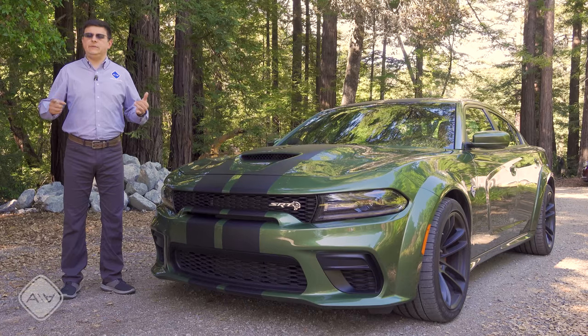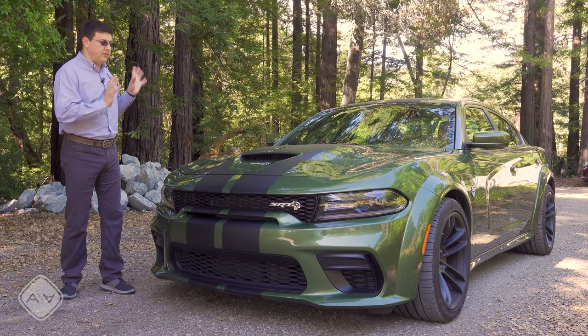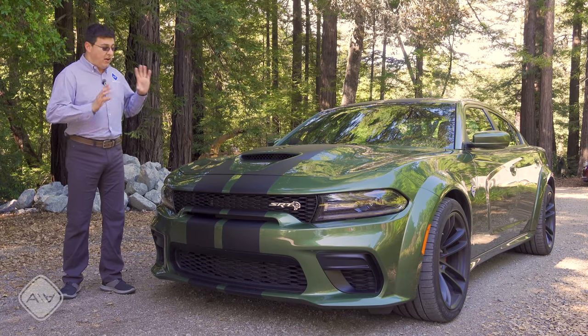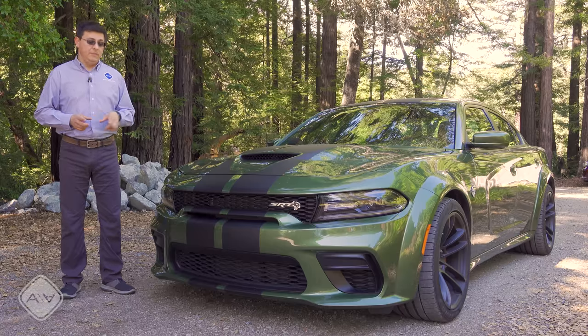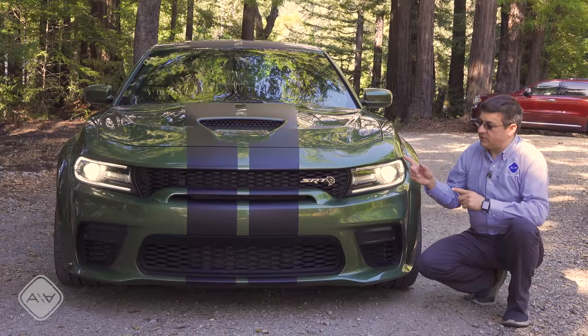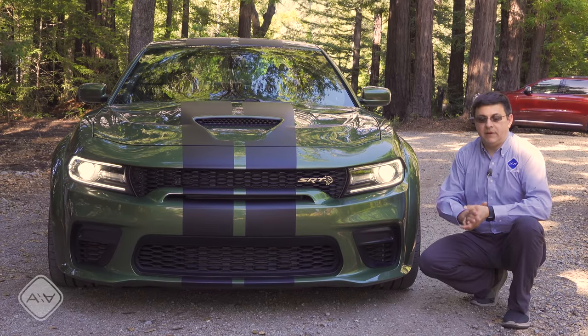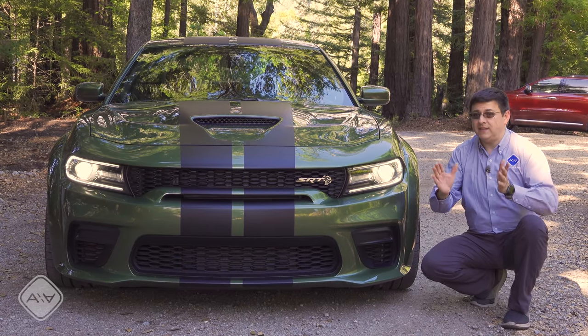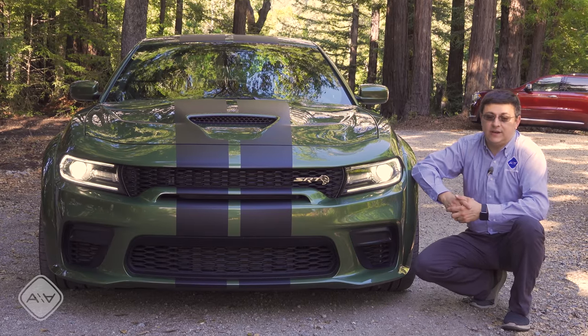Generally when we're talking about handling we're talking about skid pad numbers, track numbers, neutral handling tendencies — all of those are really quite good on the Hellcat, and they've gotten even better because now we have a wider body. The best way to describe the Charger and the related Challenger is that these are classic American muscle cars, and arguably the only classic American muscle cars you can still buy new in the US today.